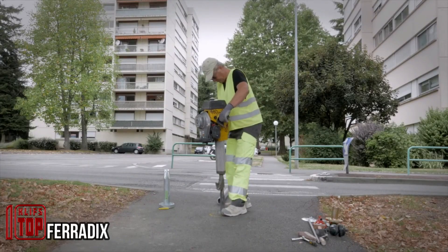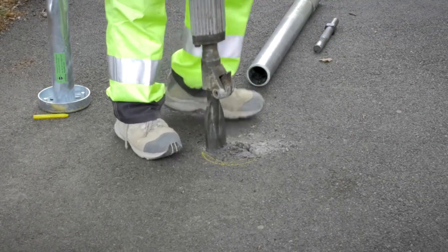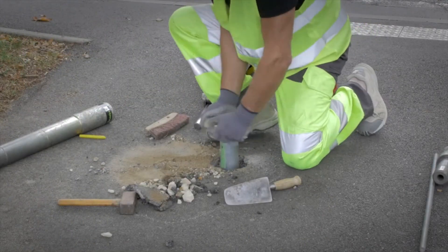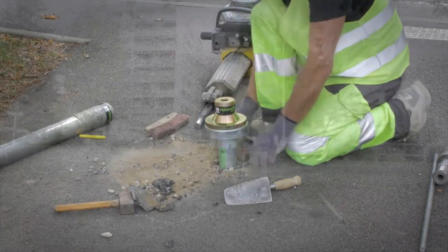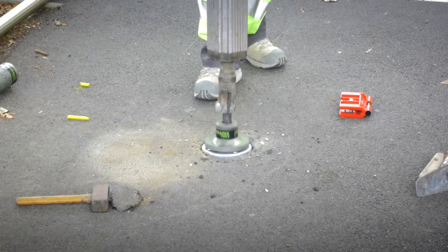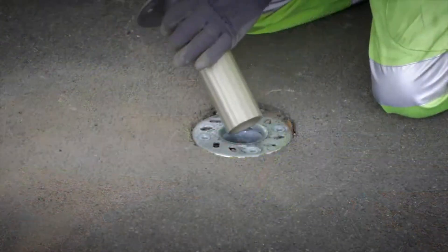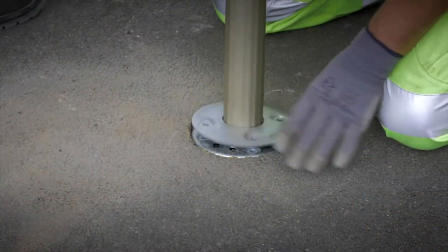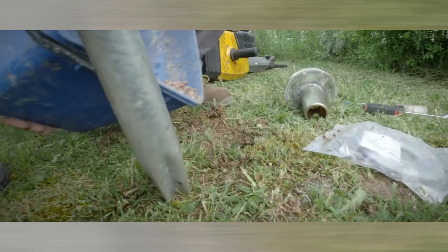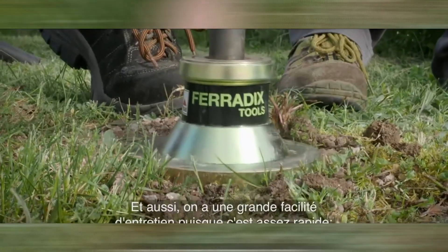Germany is renowned for its active construction efforts, with some newspapers even dubbing it the country of empty apartments. This building activity extends beyond apartment complexes, as the country also focuses on creating green spaces around these developments. To facilitate landscaping efforts, ground anchors have proven highly valuable — designed for lamp posts, signs, fences, benches, and various other landscaping elements. The primary goal is to minimize concrete use. The alpha version allows for no concrete usage at all, while the city version reduces concrete requirements by up to 80%, lowering greenhouse gas emissions and simplifying the construction process.